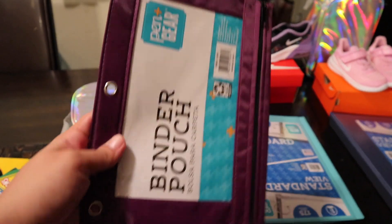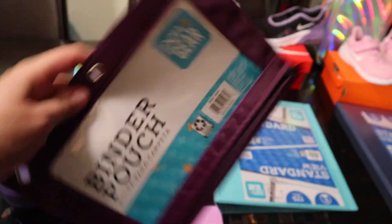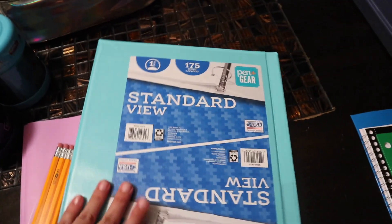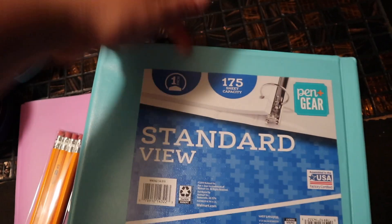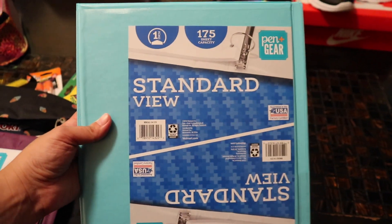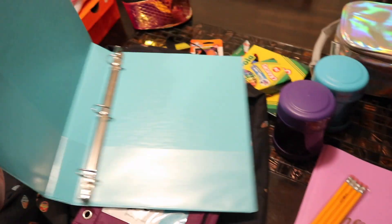My fifth grader picked up this pencil pouch — it goes in their binder. This is only 97 cents, guys. Definitely, back to school shopping at Walmart makes it really easy. This was about $1.47 — a nice clear binder, where kids can decorate and put things in it. For one school year after that, if they're still good, your kids can still use them, or they can do different things. My kids put coloring supplies in them and use them to play school.